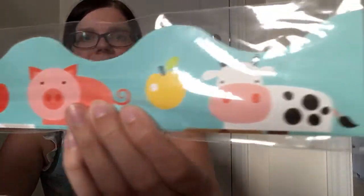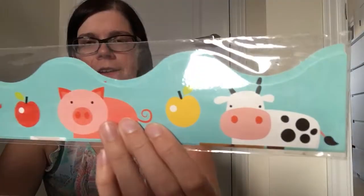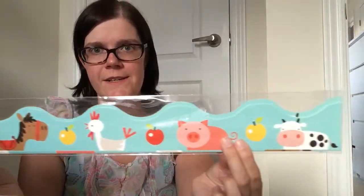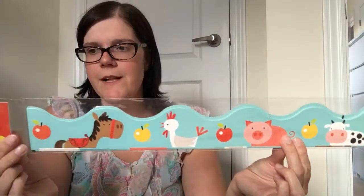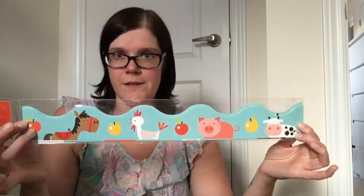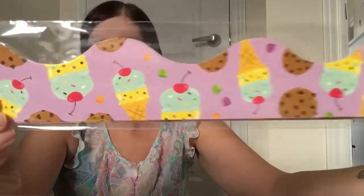This one is farm animals — you've got a horse, a chicken, a pig, and a cow. I thought that was so sweet, especially in the primary grades, to add a pop of color and some fun little characters. You do get 12 pieces — 12 strips — which I thought was a pretty good deal.